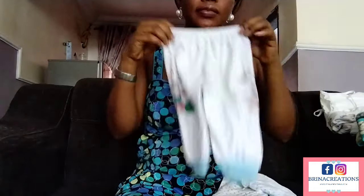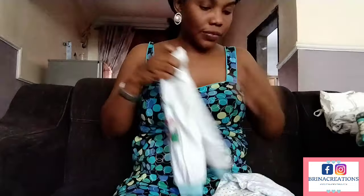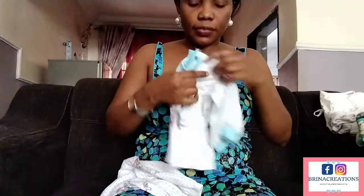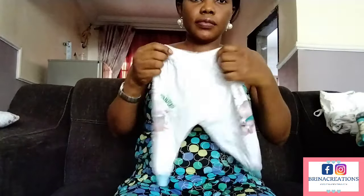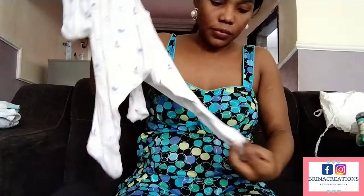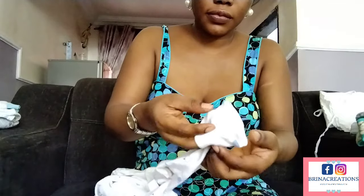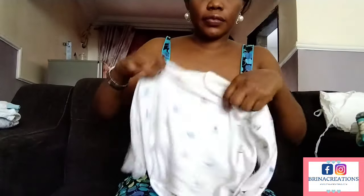I'll be taking you through these clothing items one after the other. This is his overall — it's actually meant to be a pajamas, so it has a trouser and comes with a top. You can either wear your baby a pajamas or a regular overall. I prefer to wear him an overall to sleep at night. Before the overall, I normally put on the pinup — that inner wear he's currently wearing. Some of them come with hand gloves that you can fold so the hands are inside, to make sure they don't scratch or pinch themselves. He doesn't feel comfortable with that now, but when he was younger I used to do that a lot.